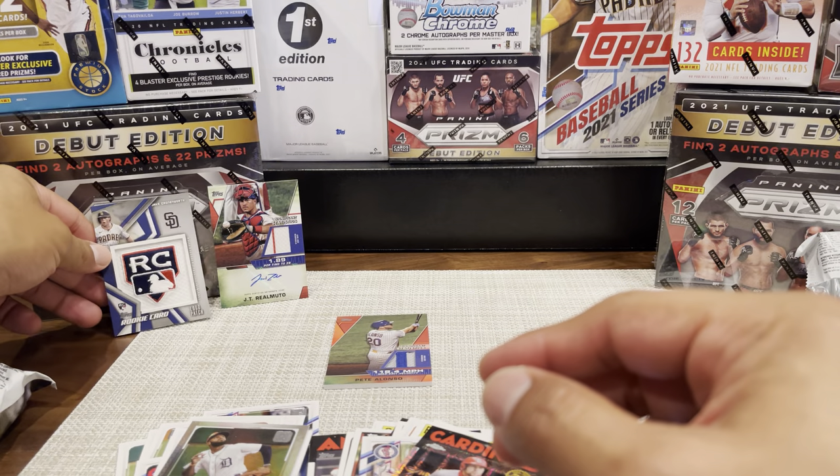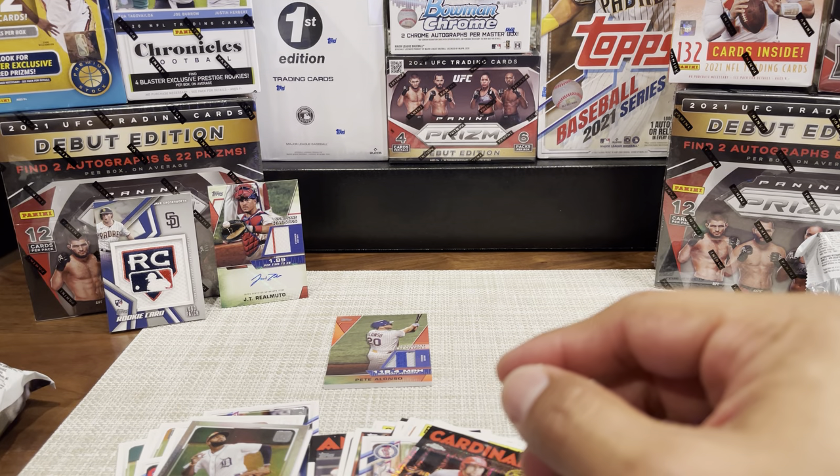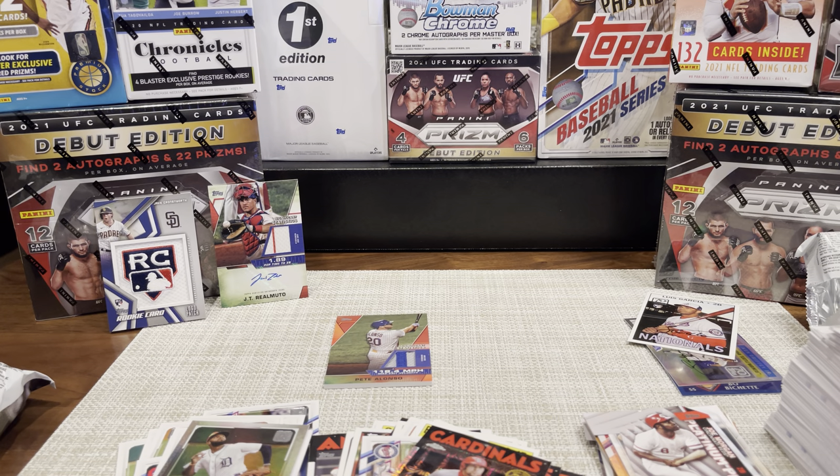So that's the Topps Baseball 2021 Series 2 Jumbo Box. I hope you guys enjoyed it. I'll probably do another video of the Hobby Box here shortly. Wish you guys luck in the future, and happy ripping.